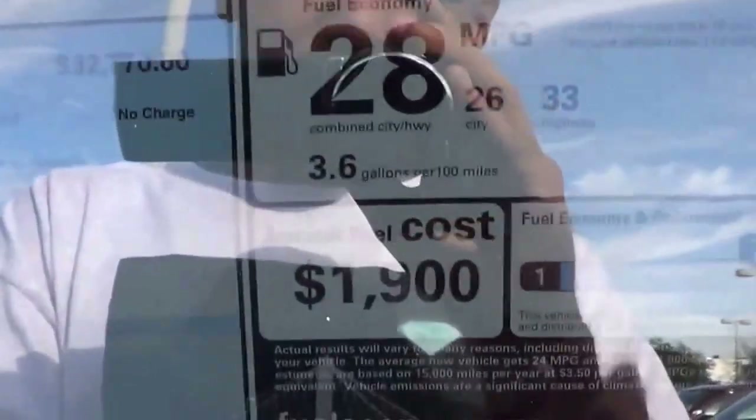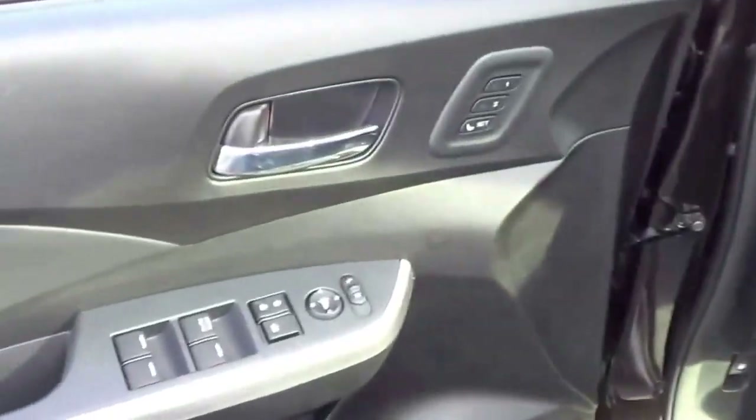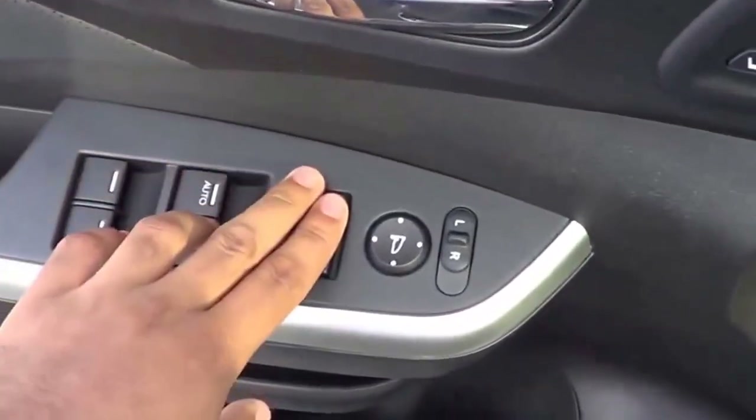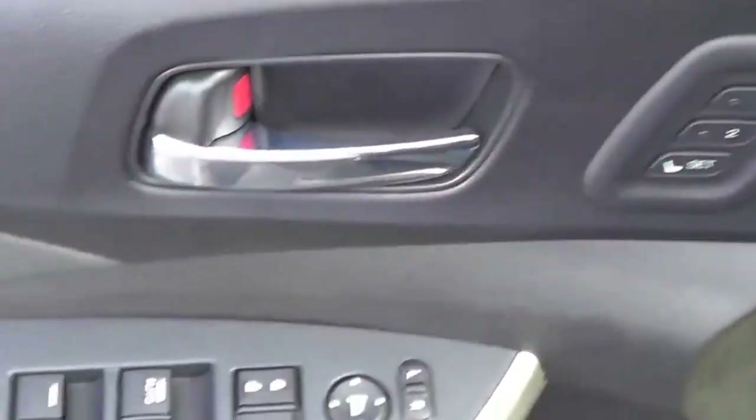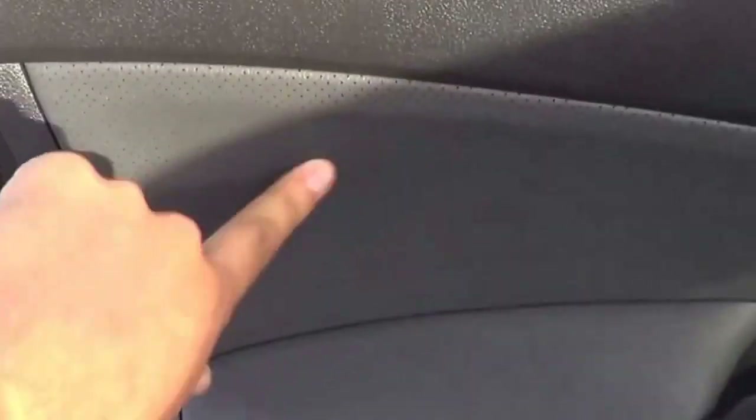EPA estimates are 26 city and 33 highway. Total vehicle price for this particular one is $33,600. You do have power windows, power door locks, power mirrors, and memory seat settings for two people. Nice padded and stitched armrests, soft to the touch on the mid door panel. However, the upper door panel is hard plastic, and you do have chrome door handles.